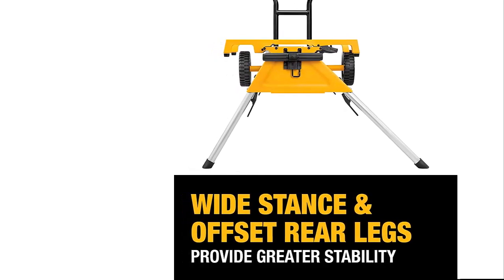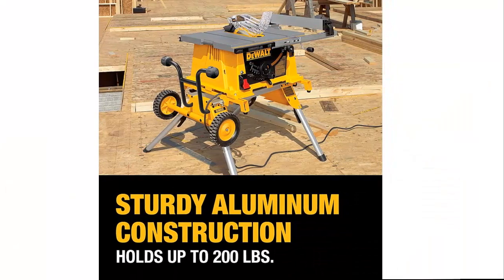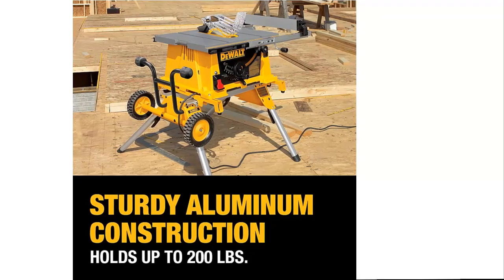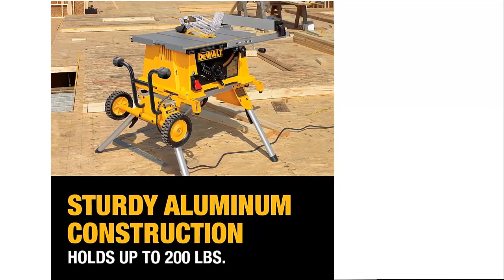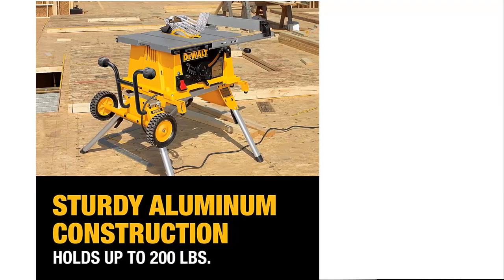Portable design for use anywhere — this dual table saw weighs just 45 pounds, so you can move it from your workshop to the worksite with ease. On-board storage provides easy access to the Sight Pro guarding components and the push stick when not in use. A handy 2-1/2-inch dust collection port allows you to connect the saw to a shop vac for efficient dust extraction and a cleaner work area.